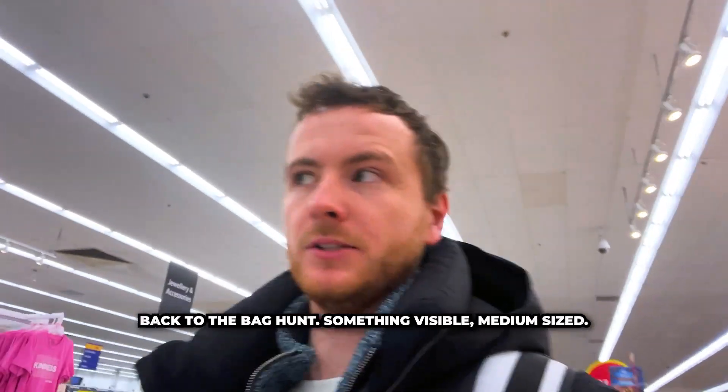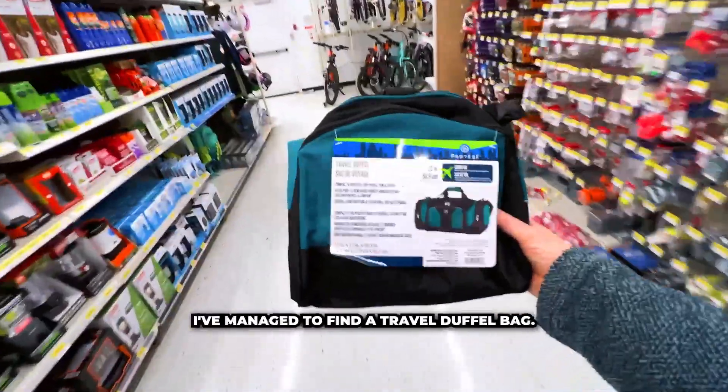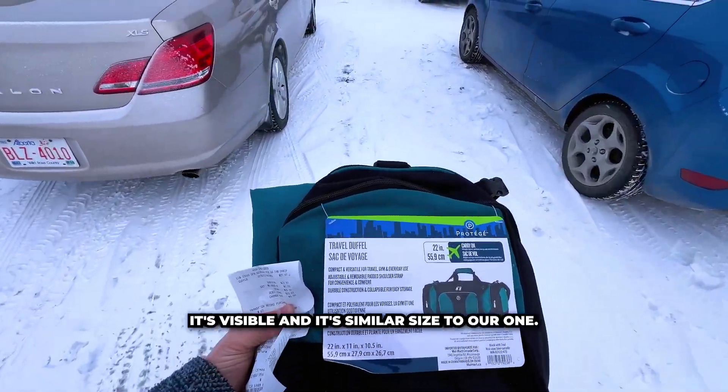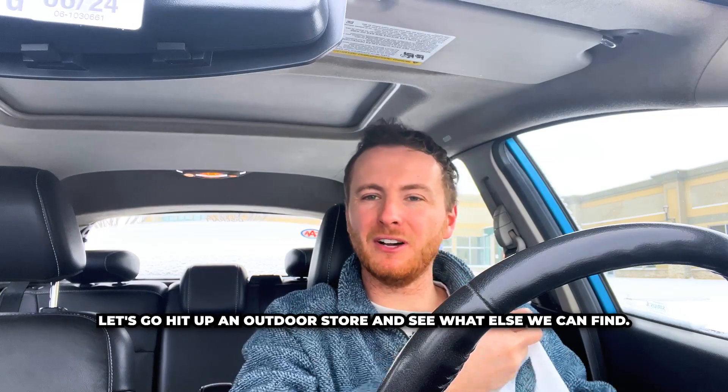Back to the bag hunt — something visible, medium-sized. I've managed to find a travel duffel bag for about $23. It's visible and it's a similar size to our ones. Let's go hit up an outdoor store and see what else we can find.